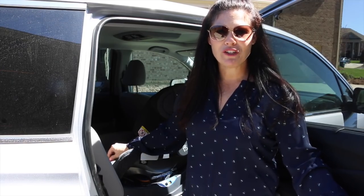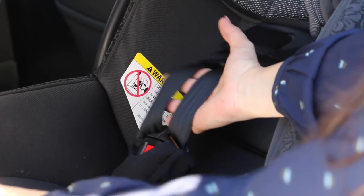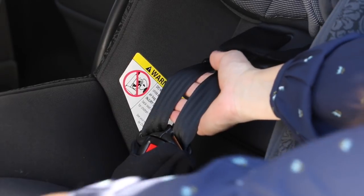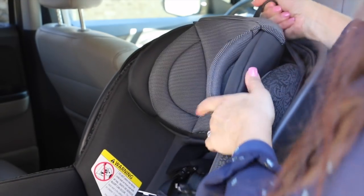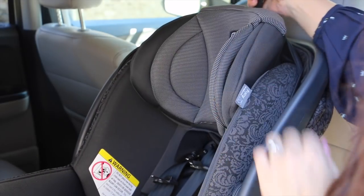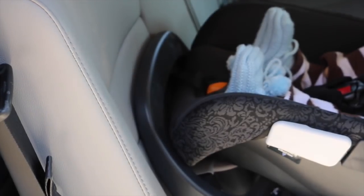The Fit 2 also features a padded 5.0 rethread harness, which means you don't have to keep rethreading it when you need to raise or lower it. All you have to do is raise and lower the headrest and that raises and lowers the harness. There is also a one-pull tightener so you can tighten or loosen the harness as well. The Fit 2 works with all of the Kiko strollers, so you can take it out and clip it into your Kiko stroller, which makes it great for on the go.